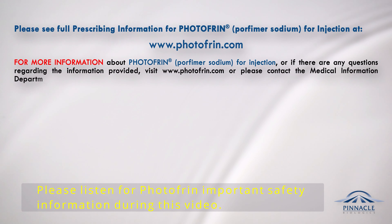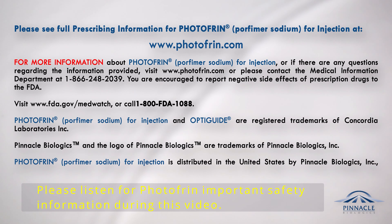Please see full prescribing information for Photofrin, Porfimer Sodium for injection, at www.Photofrin.com. For more information or if there are any questions regarding the information provided, visit www.Photofrin.com or contact the Medical Information Department at 1-866-248-2039. You are encouraged to report negative side effects of prescription drugs to the FDA. Visit www.FDA.gov/MedWatch or call 1-800-FDA-1088.